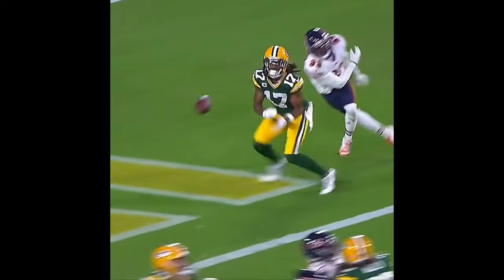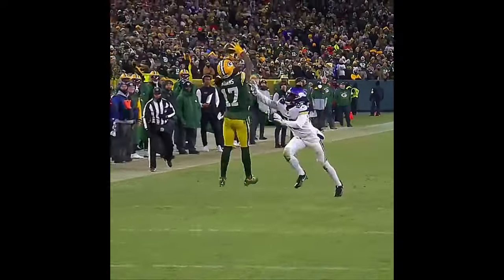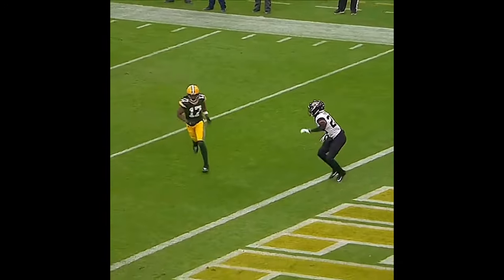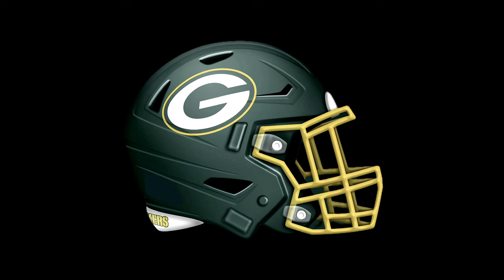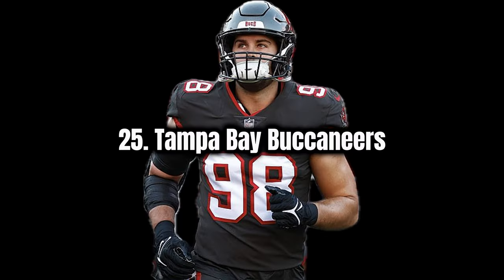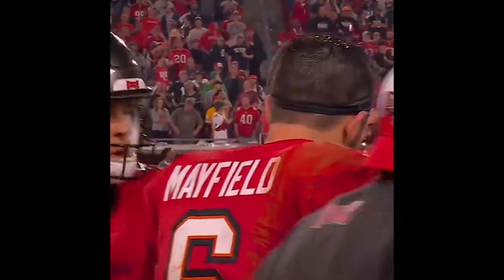I'm also going Green Bay Packers next. Another classic look, but for whatever reason it just doesn't really catch my attention. I think the yellow is a little bit too mustardy. I do like the G logo, but I think Green Bay could try a green helmet or a green helmet alternative — maybe even green pants — in addition to some more alternates.